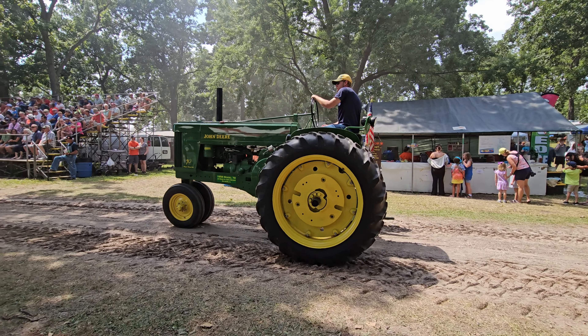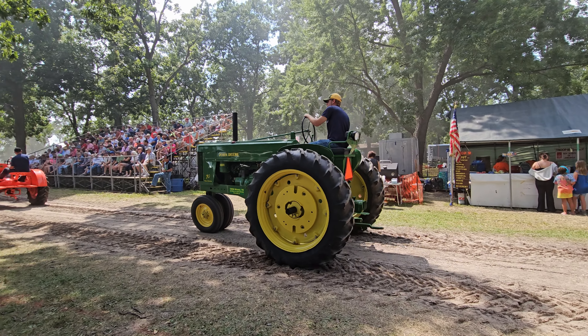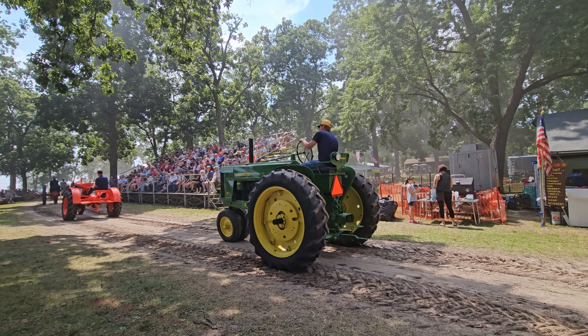And a similar Farmall F-12, just a little bit smaller, but again from the same time period — this one is from 1936.